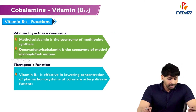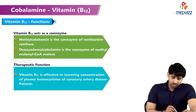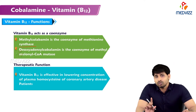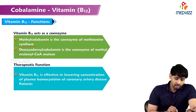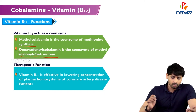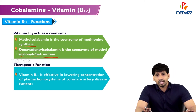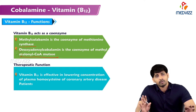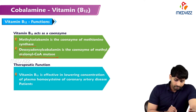Regarding B12 functions: methylcobalamin is a coenzyme of methionine synthase, through which methionine is produced in the body. Deoxyadenosylcobalamin is a coenzyme of methylmalonyl-CoA mutase. In gluconeogenesis you require vitamin B12; if it is not available, methylmalonyl-CoA cannot be converted to succinyl-CoA and cannot be involved in gluconeogenesis.